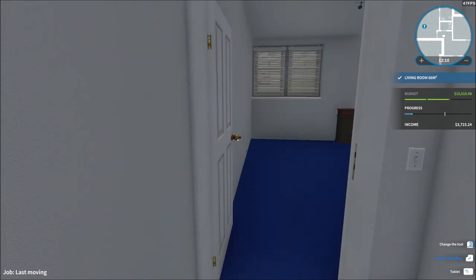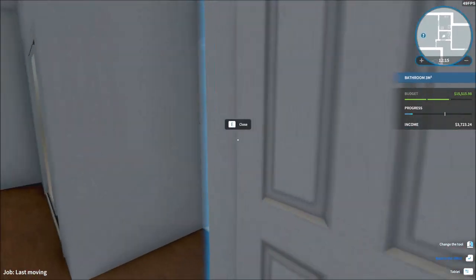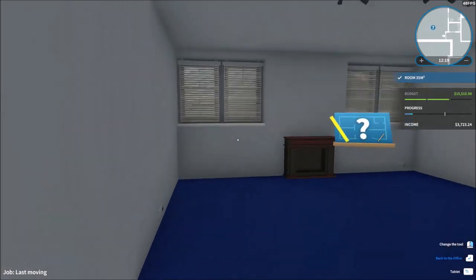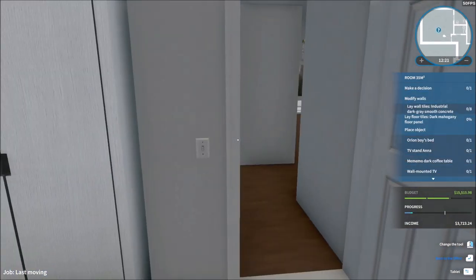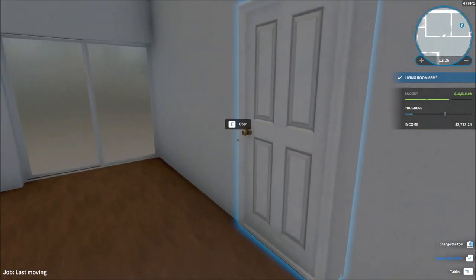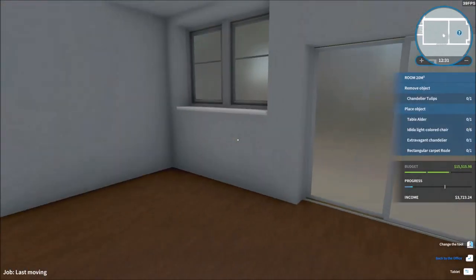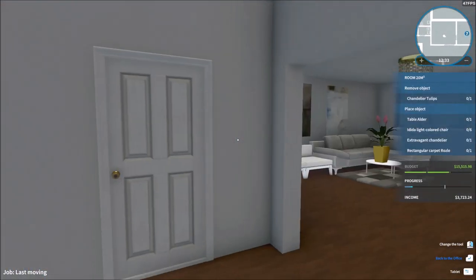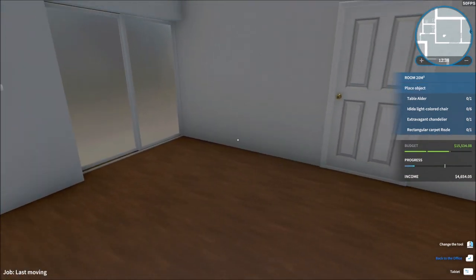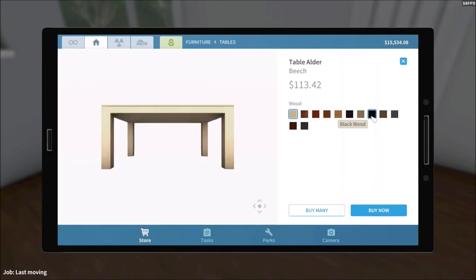Moving on to the next zone. This is a new room — we do not have to touch this bathroom, which is a good thing. This room we need to make a decision with. Before I make the decisions I need to make sure every other room is done. This is the kitchen right here — first things first, we gotta remove this chandelier and add some objects.